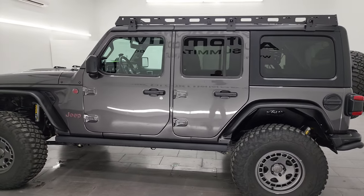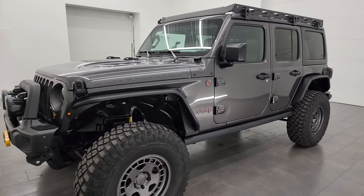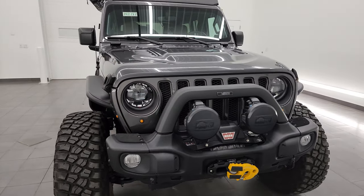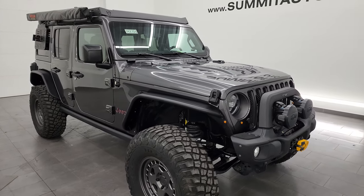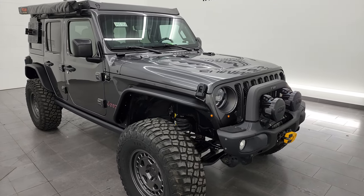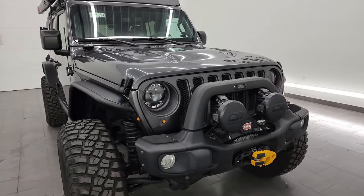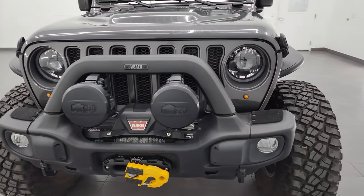This 2023 Jeep Wrangler Rubicon comes with the 3.6 liter Pentastar V6 engine paired with the 8-speed automatic transmission. This Jeep has been fully safety inspected by our service shop per the state of Wisconsin inspection process, has a fresh oil and filter change, all fluids checked and topped off, and this thing is 100% ready to go — probably the beefiest Jeep Wrangler we've had in quite some time as far as lift, wheels, and tires.